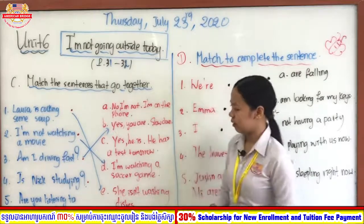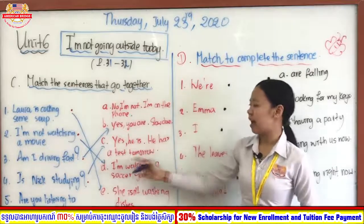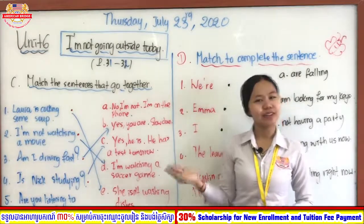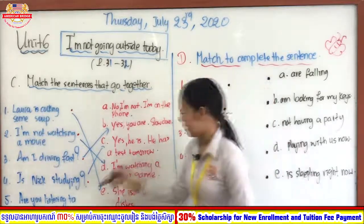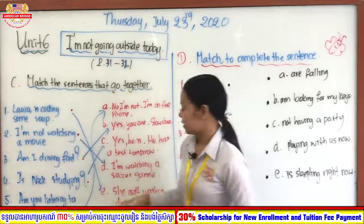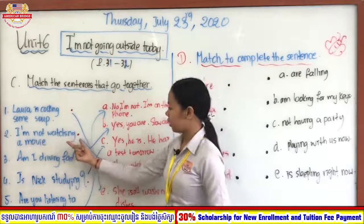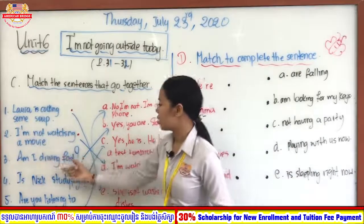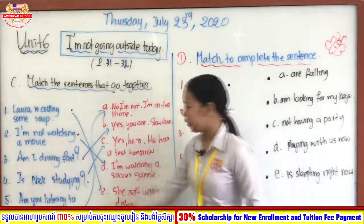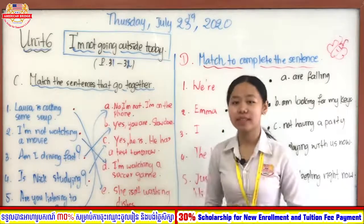Number four: Is Nick studying? Nick is a person — he or she. Very good — letter C: Yes, he is, he has a test tomorrow, that's why he is studying right now. Number five: Are you listening to music? Very good — only letter A is left: No, I am not, I am on the phone. So that completes Section C.